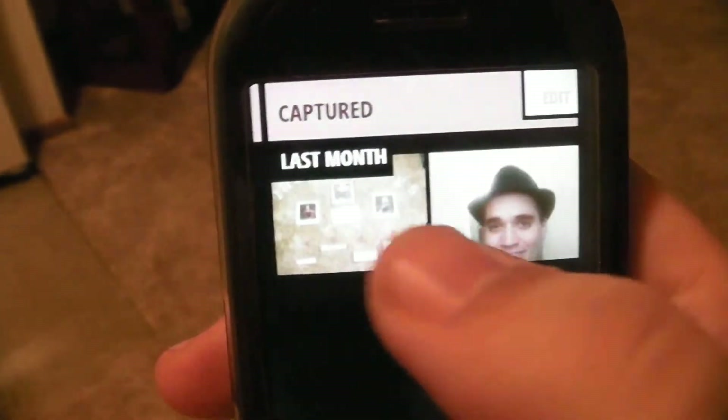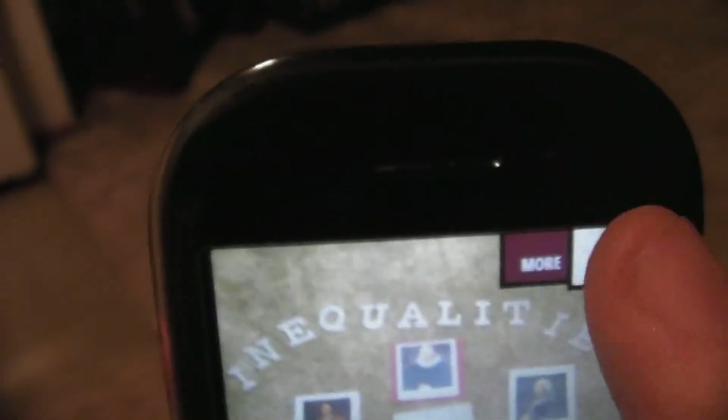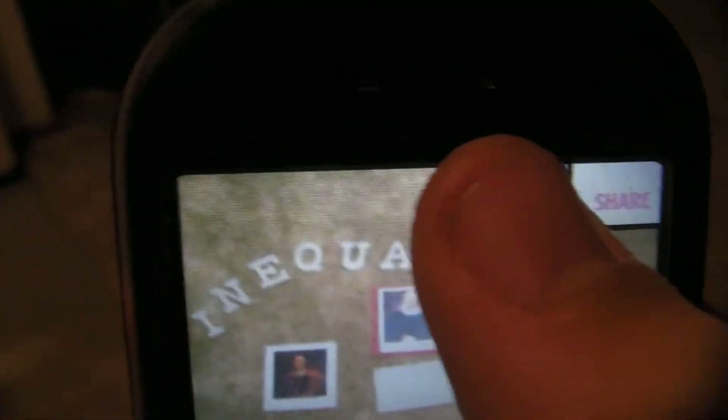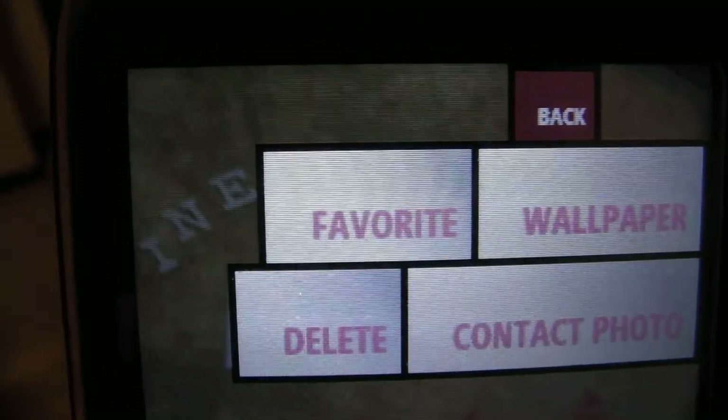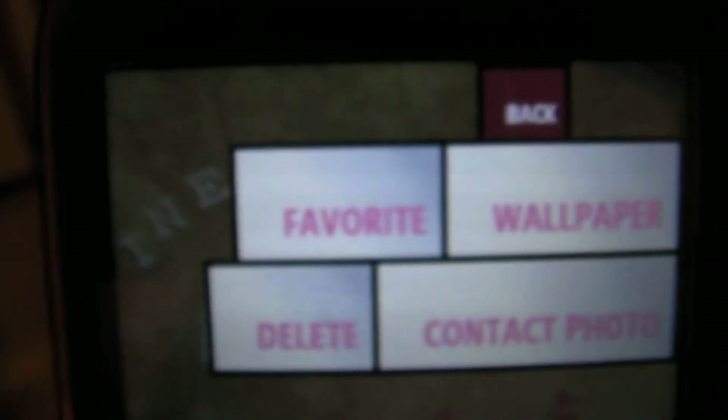When you're in the camera and you tap on a photo — just a photo I took — you can hit share. Then you can either text or MMS message it, or email it to a contact. Or if you hit the more button, you can favorite it and it'll show up in that favorites page I showed you. You can set it as your wallpaper, contact photo, or delete it.